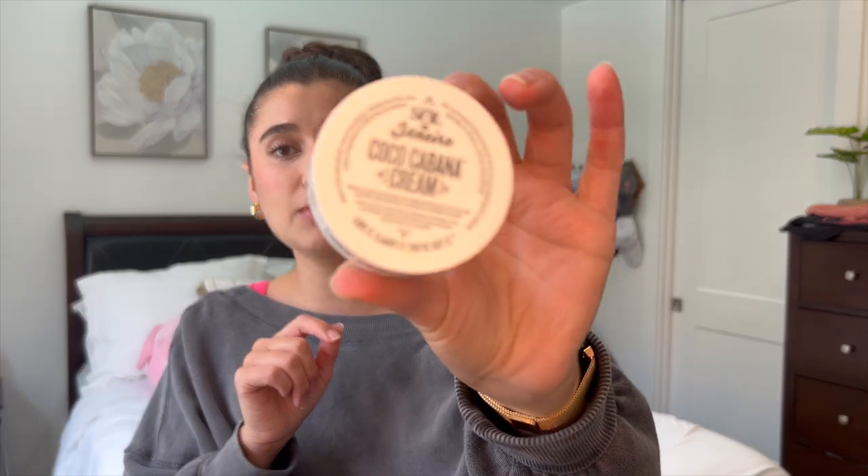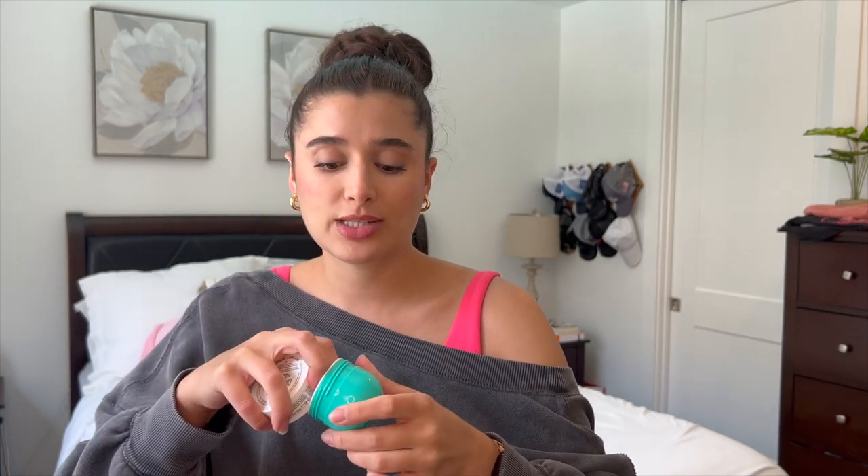I also finished the Sol de Janeiro Coco Cabana Cream. This is just a little mini body cream. Finished this up on vacation — it was the perfect scent, just a nice warm vanilla coconut. But this cream made my skin sticky even after it dried down, and it didn't really feel moisturizing. So I did not like the formula of this one, but the scent was awesome.